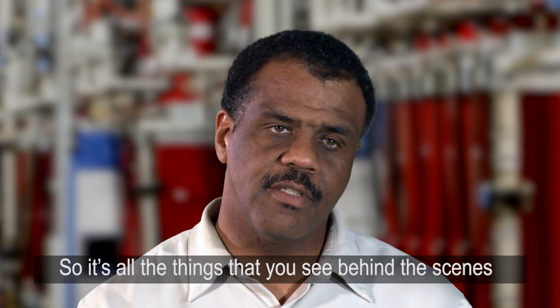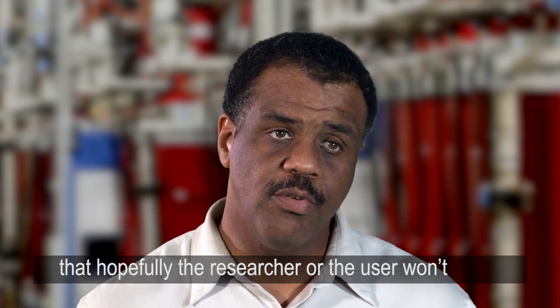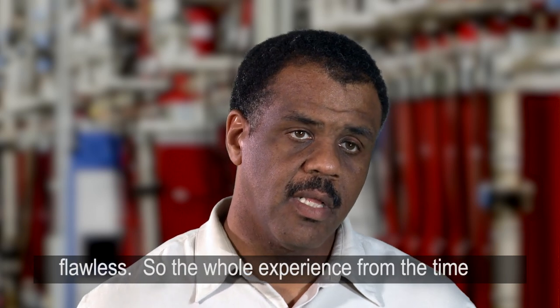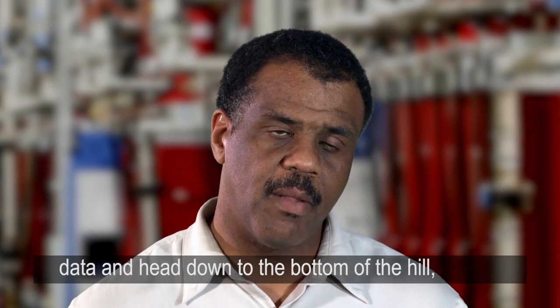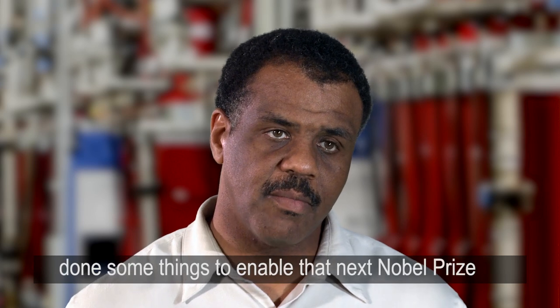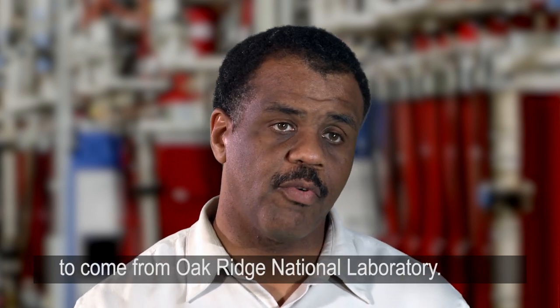It's all the things that you see behind the scenes that hopefully the researcher or the user will never have to question, because it's just been flawless. The whole experience from the time they come in the gate to the time they take their data and head down the hill — hopefully I and my staff have done some things to enable that next Nobel Prize to come from Oak Ridge National Laboratory.